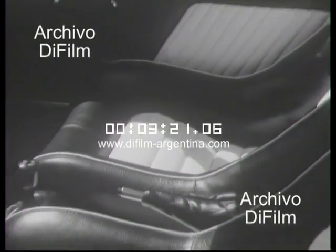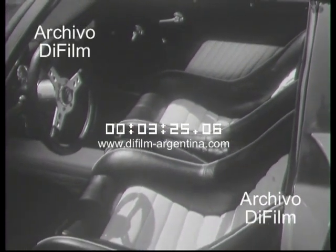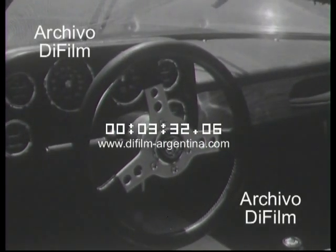Describime el interior. Bueno, es un dos asientos con todo el confort que necesita un automóvil de calle. Tiene instrumental especial desarrollado por SIAP de La Plata, volante deportivo, palanca al piso y tablero de nogal italiano. Todos los detalles de confort y lujo que requiere un gran turismo.